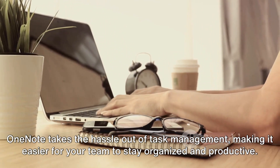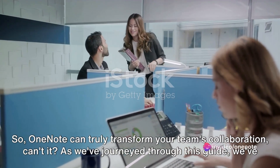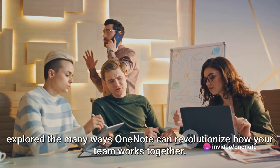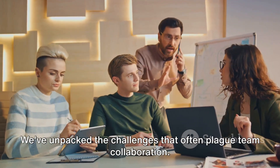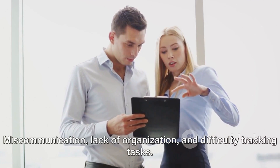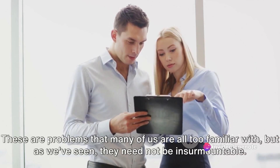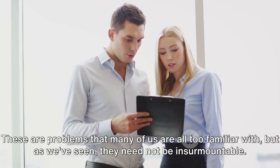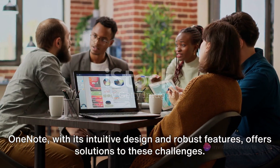OneNote takes the hassle out of task management, making it easier for your team to stay organized and productive. As we've journeyed through this guide, we've explored the many ways OneNote can revolutionize how your team works together. We've unpacked the challenges that often plague team collaboration — miscommunication, lack of organization, and difficulty tracking tasks. These are problems that many of us are all too familiar with, but they need not be insurmountable. OneNote, with its intuitive design and robust features, offers solutions to these challenges.